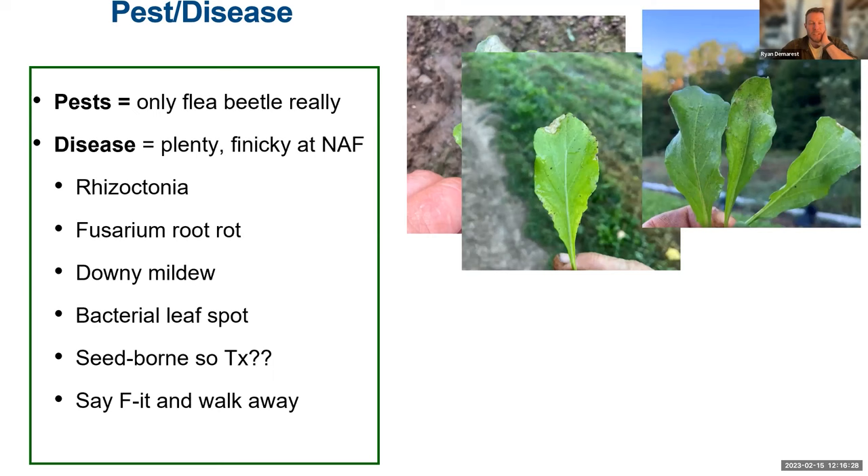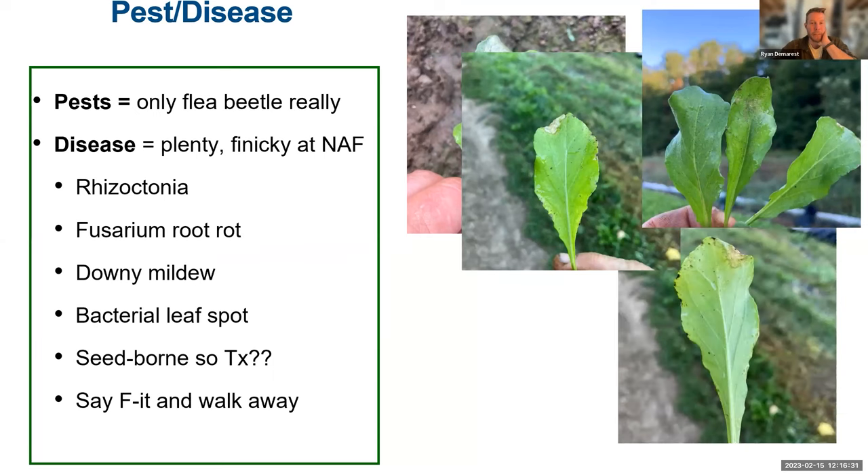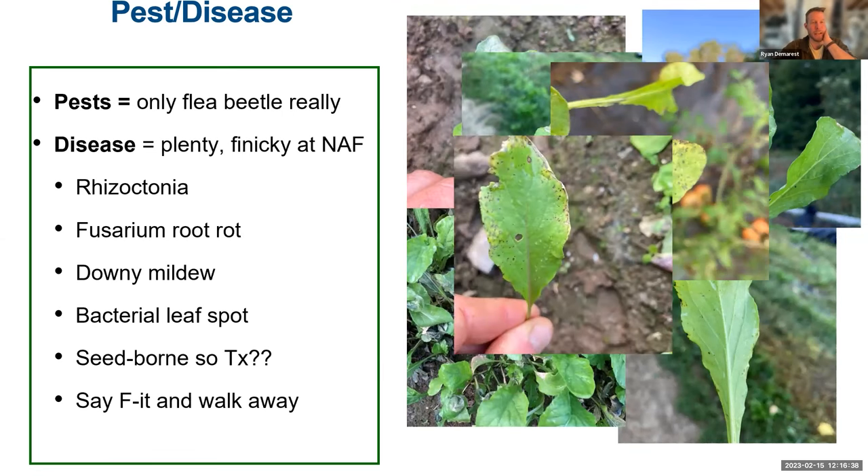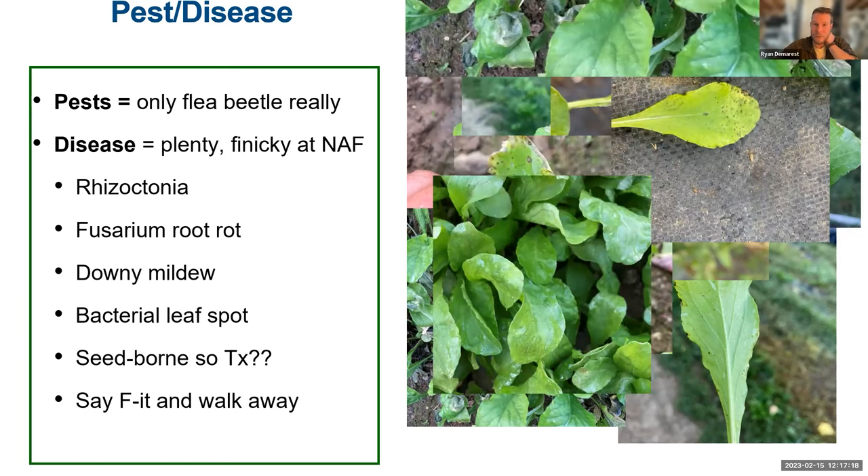For pests, really the only one is flea beetle, but the protect net does a pretty good job with that. Diseases are a bigger challenge — I've dealt with multiple types. I've sent pictures to Ann Hazelrig many times to figure out what different things were. A lot of root rot — Fusarium root rot was a big thing, and we have a lot of Rhizoctonia present in our soil. That affects a lot of the arugula growth. Also some downy mildew and bacterial leaf spot. A lot of this stuff could use preventative measures — treating seeds with a bleach treatment or hot water. I haven't done anything with that yet, but I'd like to.